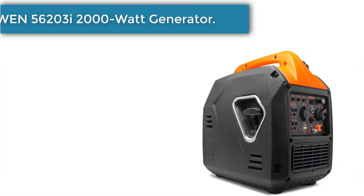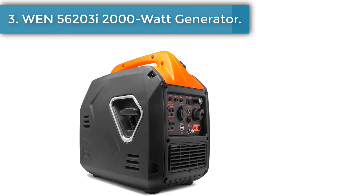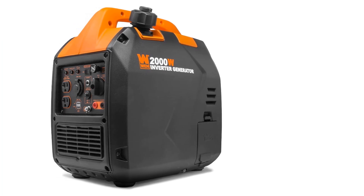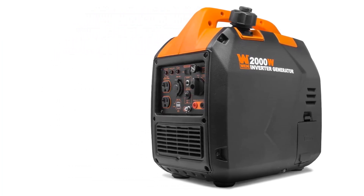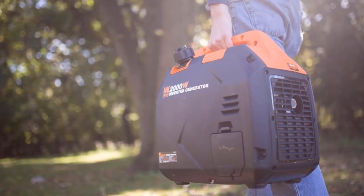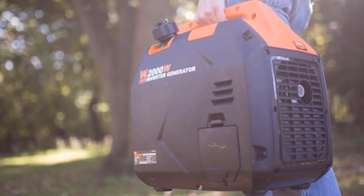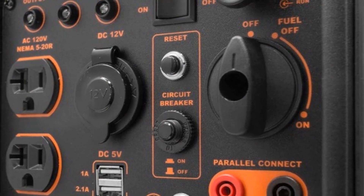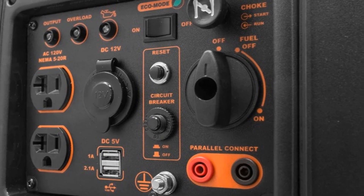Number 3: WEN 56203I 2000 Watt Inverter Generator. While it seems like you're sacrificing power for size with this WEN model, for those who dislike bulky generators and want something more affordable, the WEN 56203I is a fantastic choice. This generator is an inverter type that produces 2000 watts of energy, making it ideal for powering sensitive electronics like TVs, cell phones, and laptops.